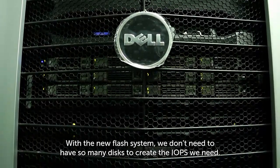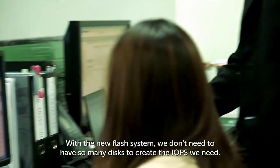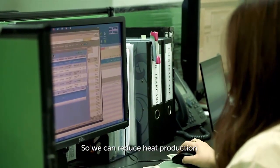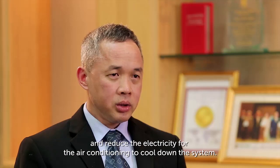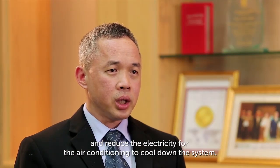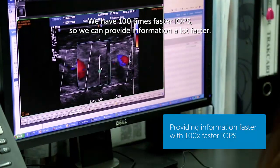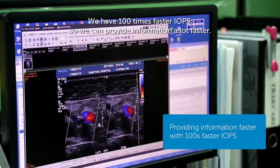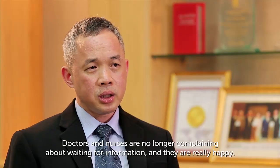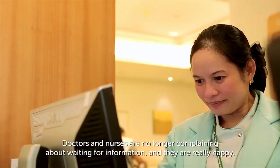With the flash system, we don't need too many disks to create the IOPS that we need. We can reduce heat production and reduce the electricity that air conditioning needs to cool down the system. We now have about 100 times faster IOPS, so we can provide information much faster — doctors and nurses are no longer complaining about waiting for information. They are really happy.